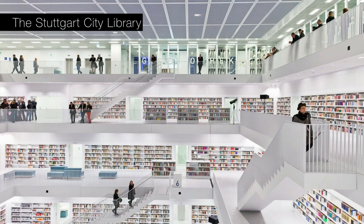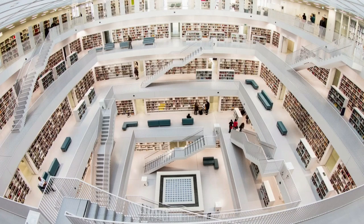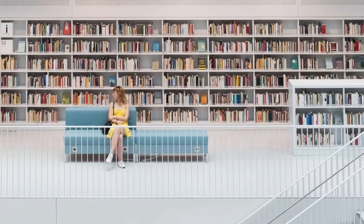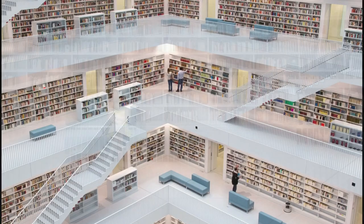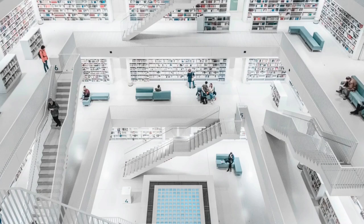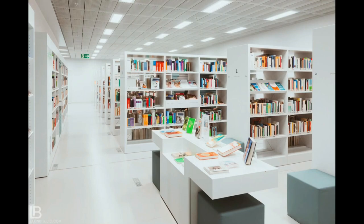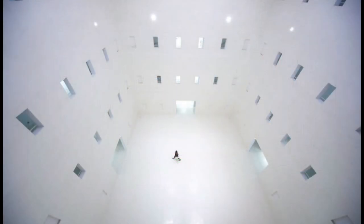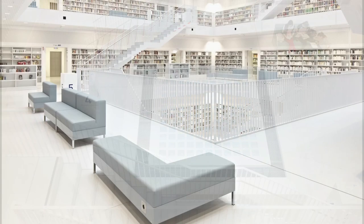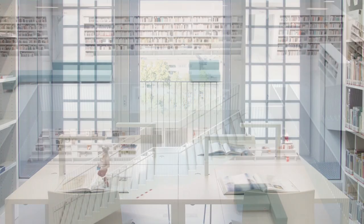Number 4 is the Stuttgart City Library in Stuttgart, Germany. It is known for its innovative and striking design, which features a stunning glass-walled atrium and a network of interconnected bridges and walkways. The library was opened in 2011 and is home to a collection of over 500,000 books and other materials, including digital media. It is a hub of cultural and intellectual activity in the city, and a perfect example of how contemporary design can be both functional and beautiful.